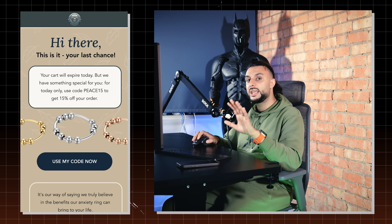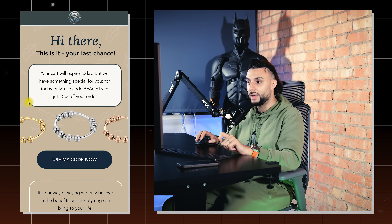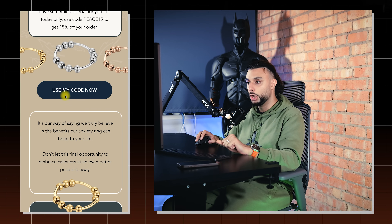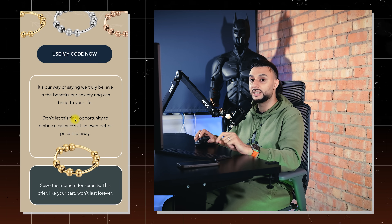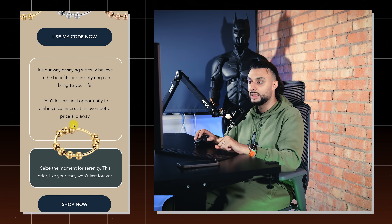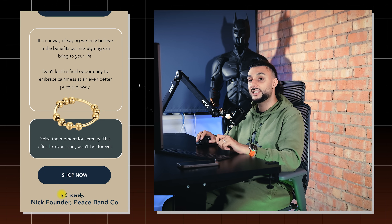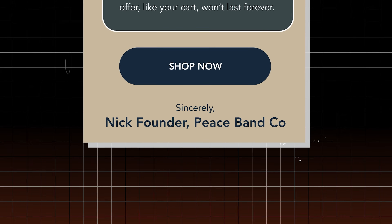Email three is after 12 hours and says: 'Hi there, this is your last chance. Your cart will expire today, but we have a 15% discount.' It shows the three different products we're selling, with 'Use my code now.' It goes over the benefits and then says 'Nick, founder of the brand' — so it feels like a warm personalized message from the owner and founder. That way it feels personalized to the consumer.